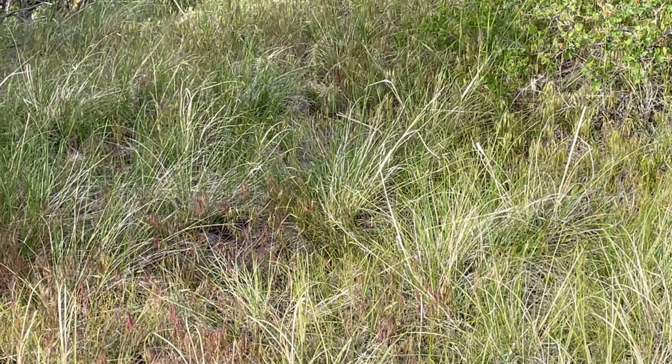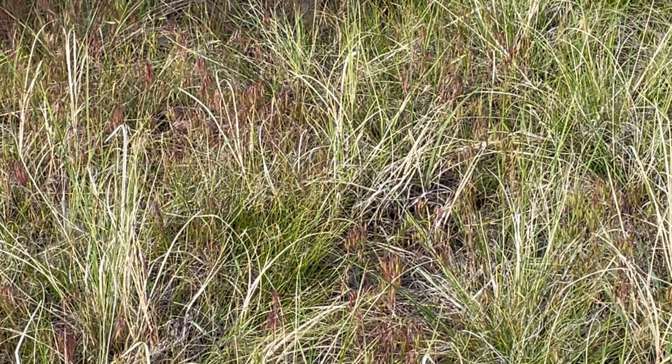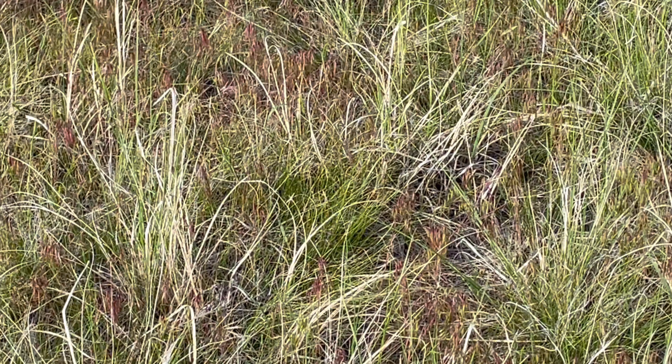Because the species mix is so eclectic in these places, you also have cheatgrass — which you've heard me talk about across sagebrush country — it's the reddish grass growing in here.